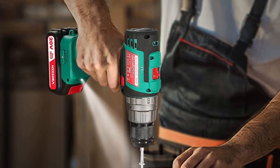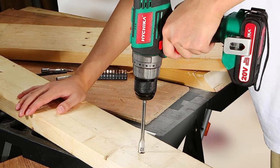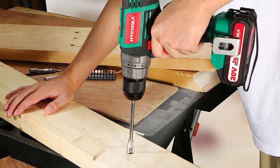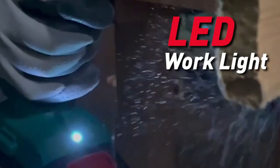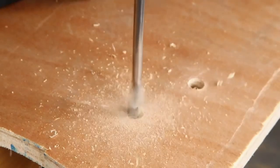This drill has a punching mode that allows you to drill through tough materials like concrete or brick. With two variable speed settings and 21 plus 3 torque settings, you can easily adjust the speed and torque to match the task at hand. The LED work light also ensures good visibility in dark areas, making it easier to work in tight spaces.